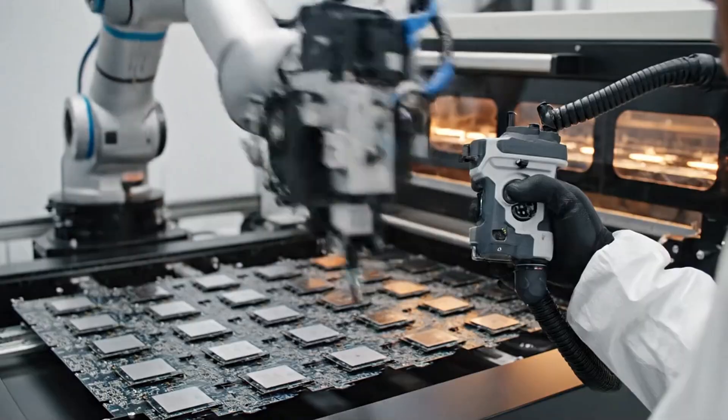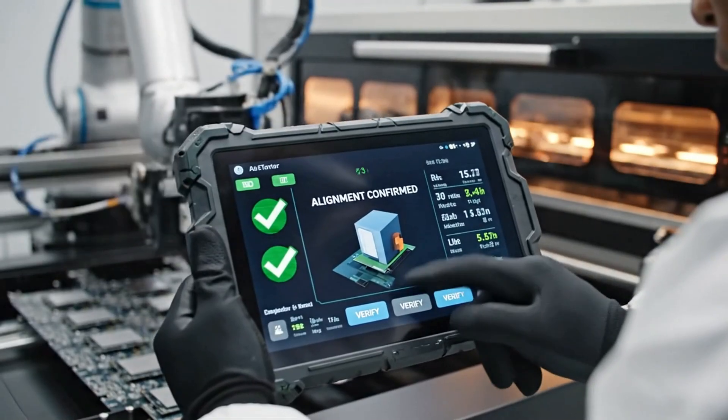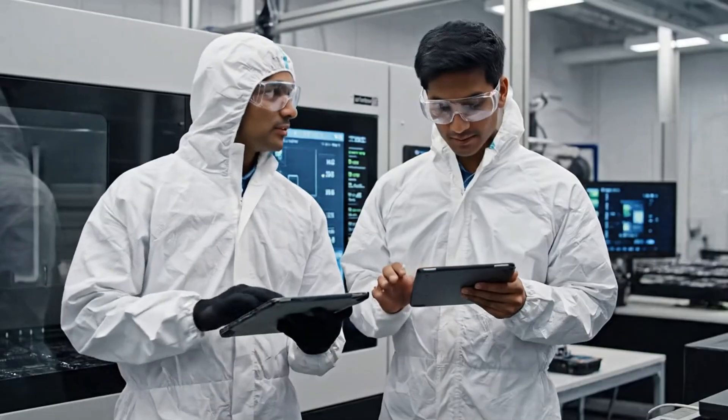Before production starts, every machine undergoes precise calibration to ensure each iPhone meets exacting standards.